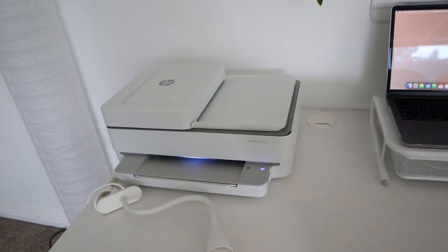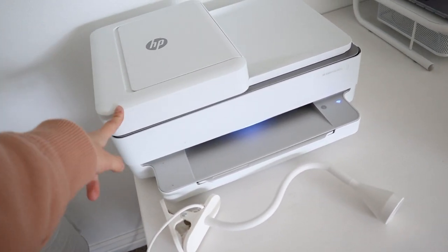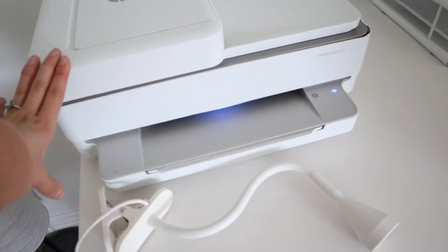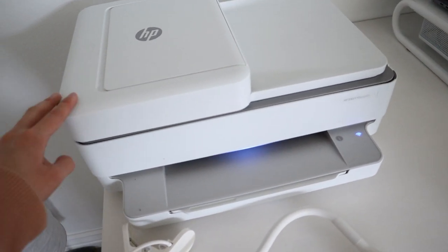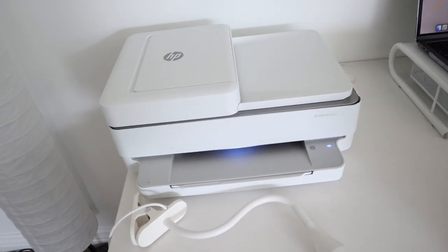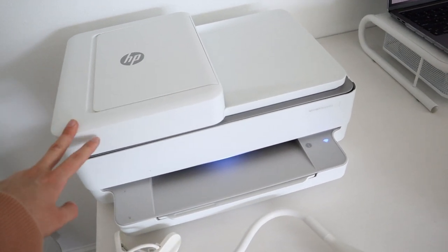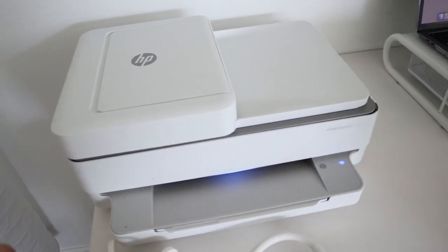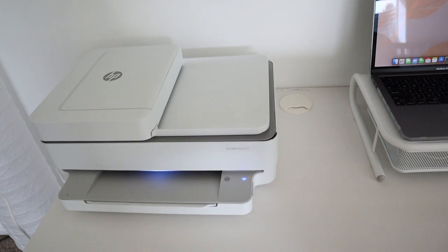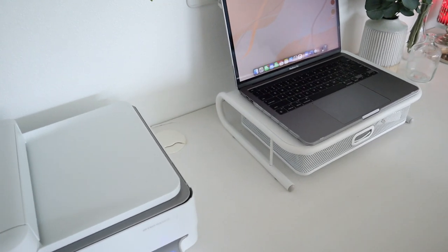First of all, there's this printer — it's an HP printer, I want to say around $200. It's the HP MB Pro 6455 and it's seriously one of the best printers I've ever had. It was super easy to set up and easy to use. My favorite thing about it is that it can connect to my phone so I can check the ink status and any maintenance issues, which is really nice, especially for college.